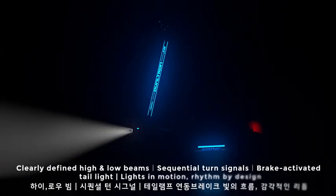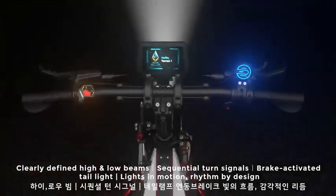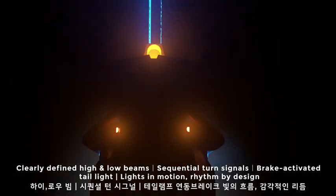Clearly defined high and low beams. Sequential turn signals. Brake-activated taillight. Lights in motion. Full LED design.